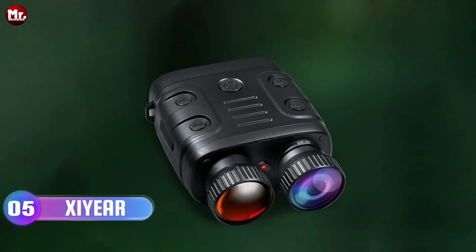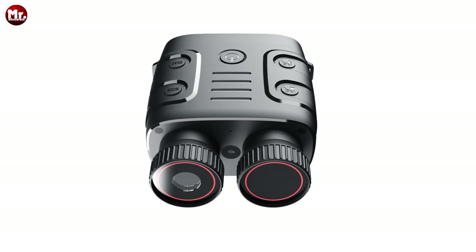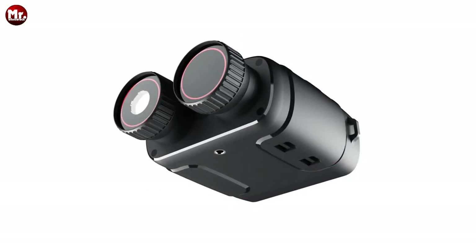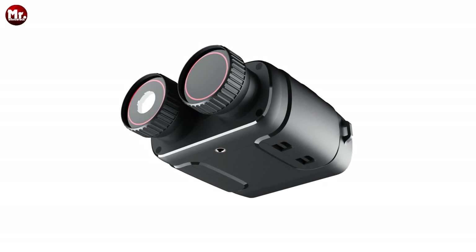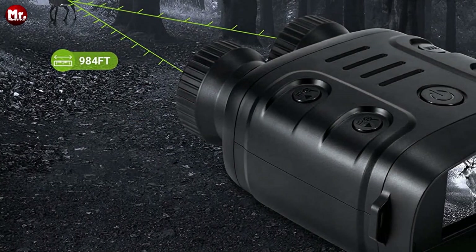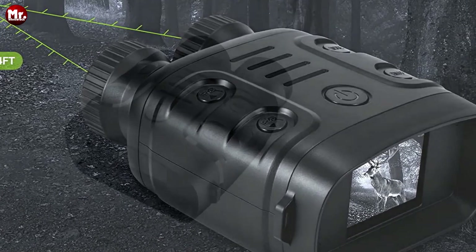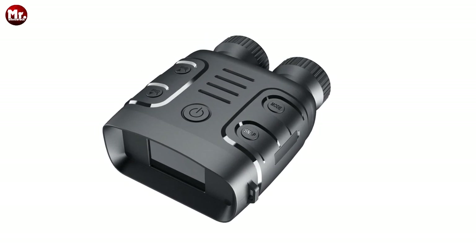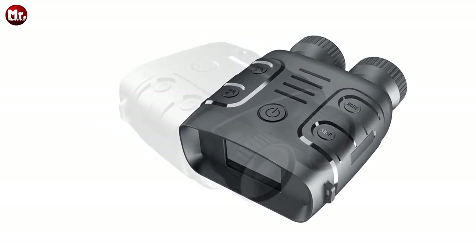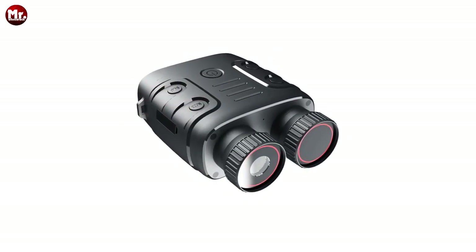Introducing the Exeer digital binoculars. These are not your ordinary binoculars — they are a day and night vision device designed to elevate your outdoor experiences. Imagine being able to observe objects in complete darkness from just three meters away to infinity. These binoculars are equipped with night vision technology that allows you to see up to 200 to 300 meters in pitch black conditions. And they've managed to pack all this power into a portable size.